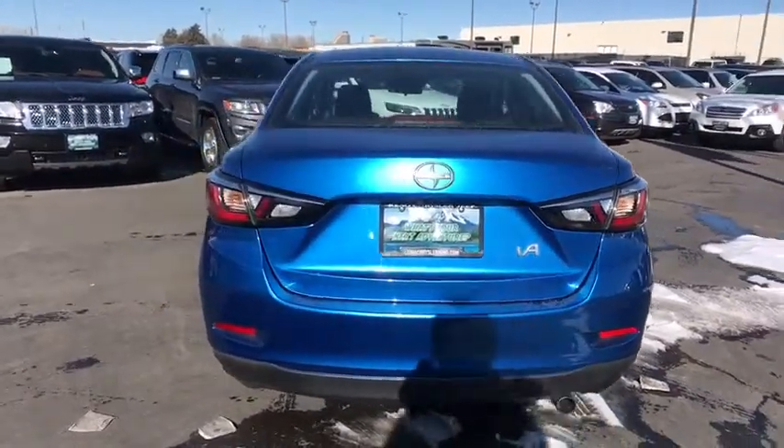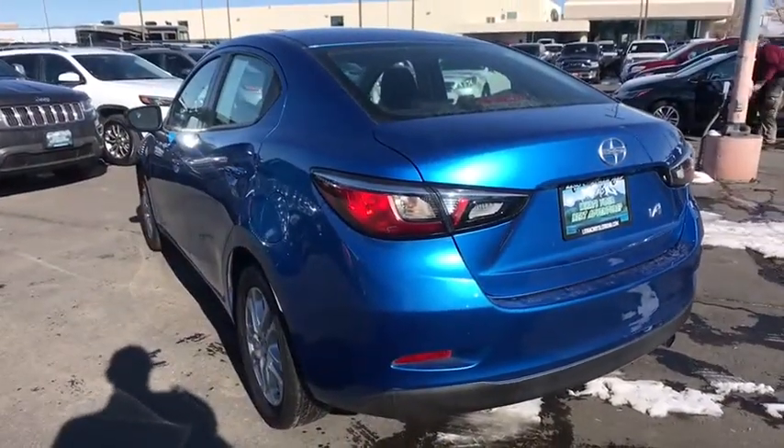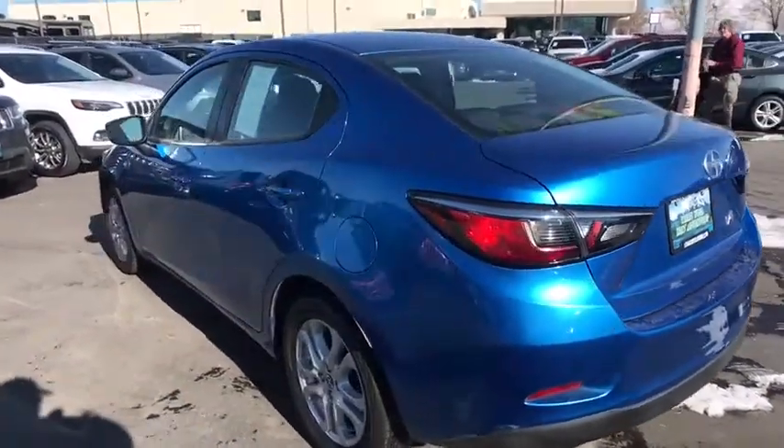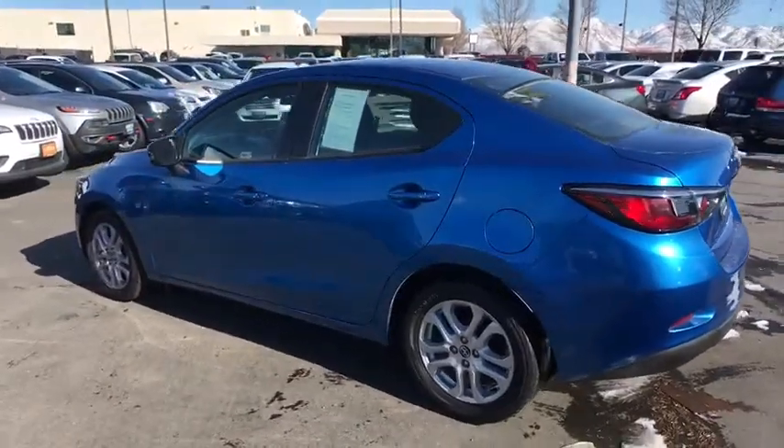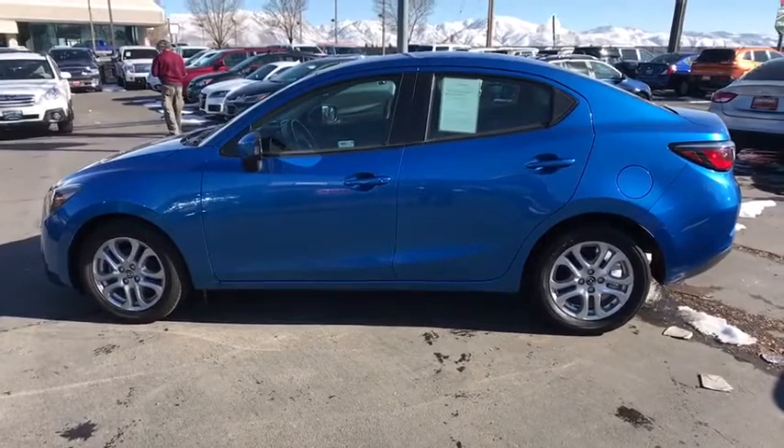Keyless entry, backup camera, Bluetooth, power steering, adjustable steering wheel, cruise control, ABS four-wheel, aluminum wheels, AM FM stereo radio, rear defrost, front wheel drive, electronic stability control.